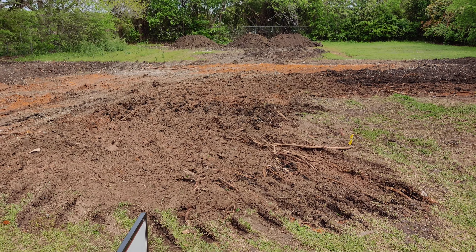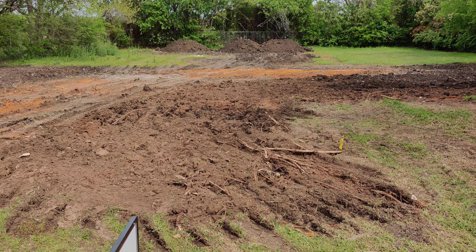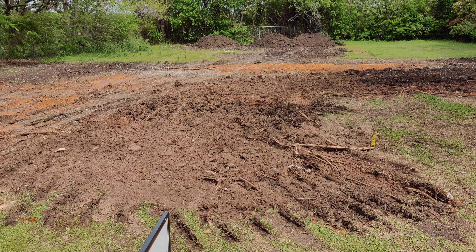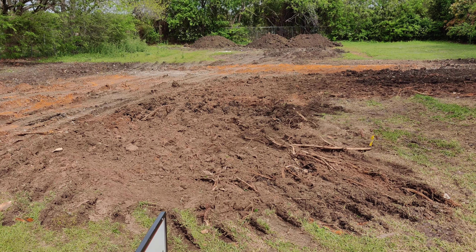Today they started hauling dirt in. We did some measurements and determined that we need about 350 yards of dirt to get the pad built up to where it'll drain properly. As soon as we get those loads of dirt in here, we'll bring our grading company in to build us a pad site.